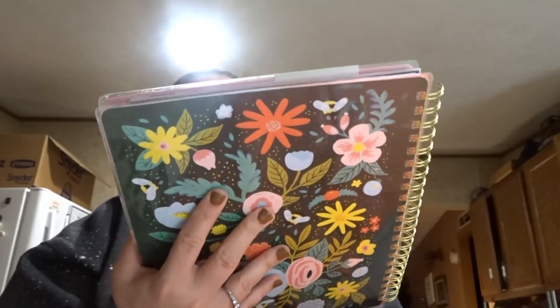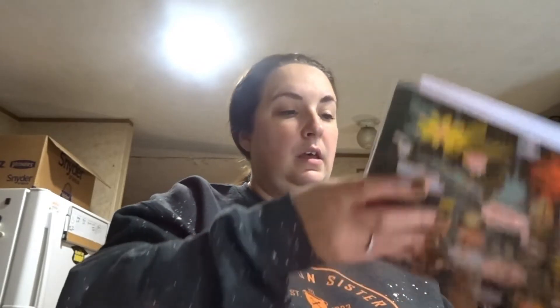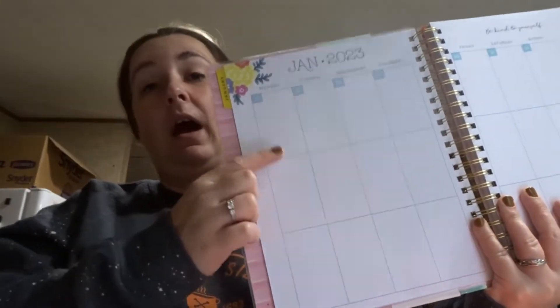I had a planner in my hand and was like, I don't want to spend that much money on it. I was looking around and couldn't find the stickers I wanted either, so I found this planner called 'The Agenda.' It doesn't start until January 2023 and goes through December 2023, which is fine. It's a nice size and it's a vertical layout — I love that.